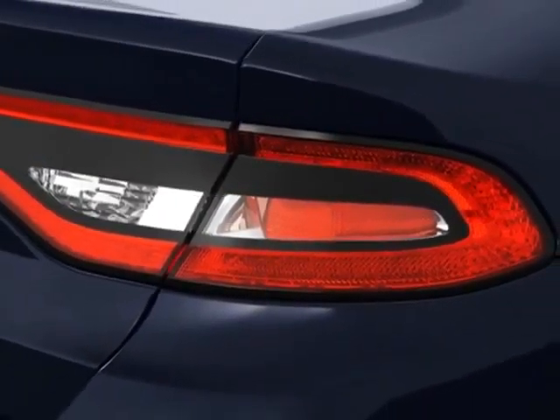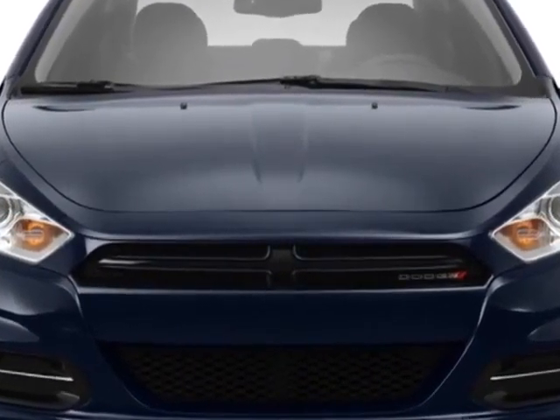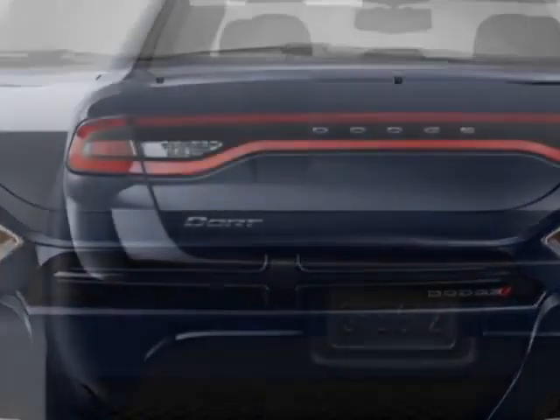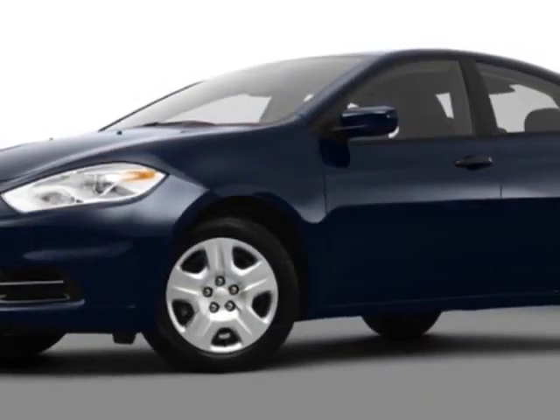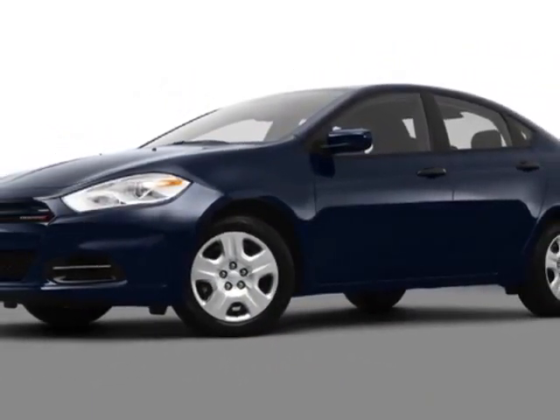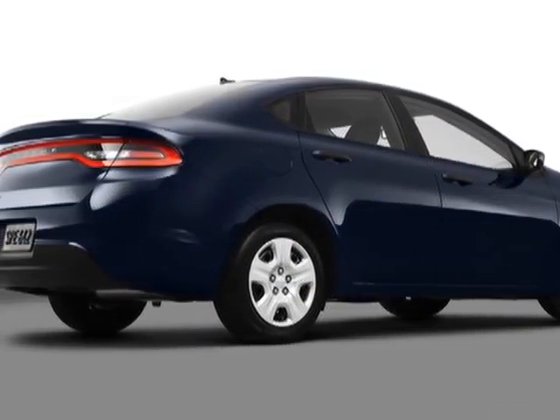This Dart boasts a 2.0 liter inline-four engine and has an unspecified transmission. Additional options for this vehicle include power windows, tilt steering wheel, and fog lights. Call 888-904-1295 or email our friendly sales staff today to schedule a test drive.